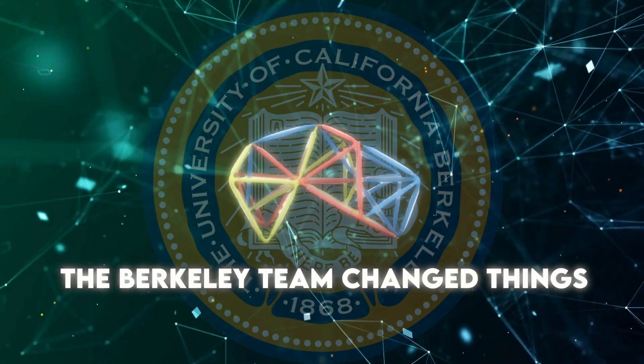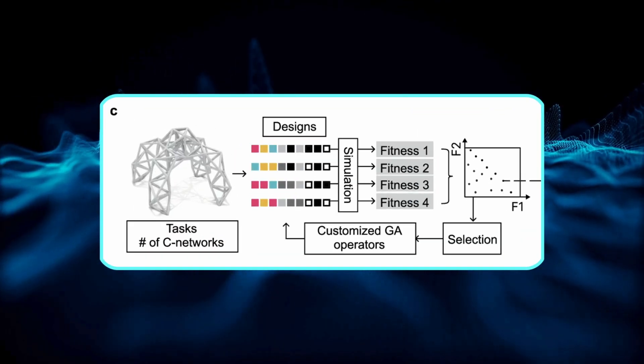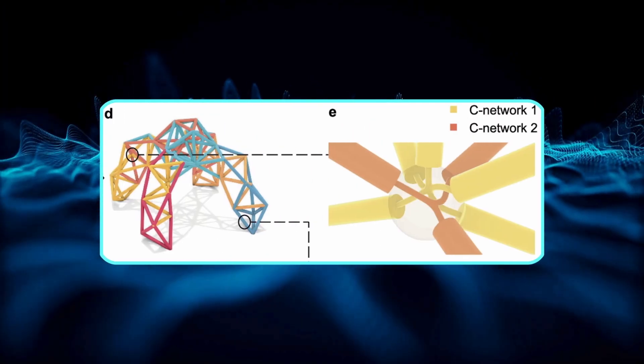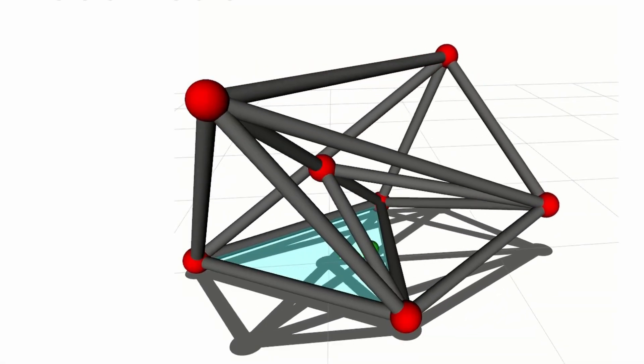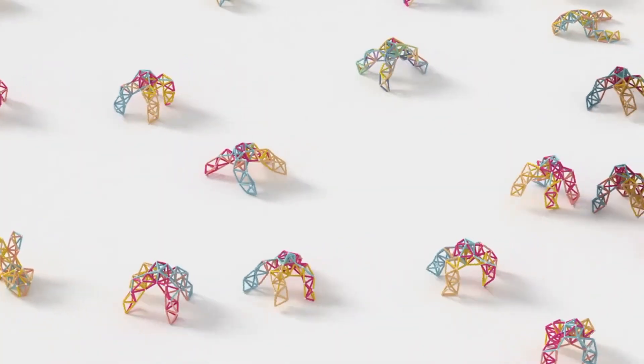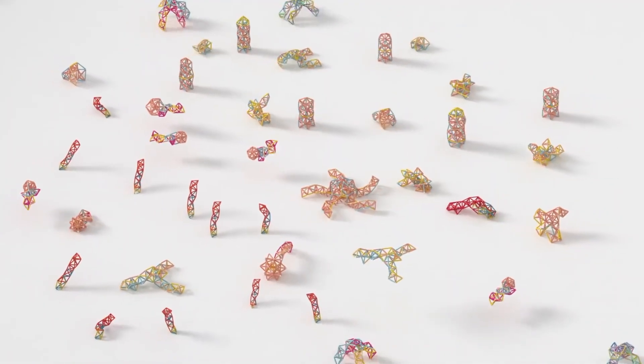That's where the Berkeley team changed things. They used a genetic algorithm — a system that tests different setups and evolves toward the best solution — to figure out the minimum number of control units you actually need. Instead of running hundreds of independent channels, the algorithm narrows it down to a balance point where the robot can still walk, reshape itself, or even handle objects, but without drowning in complexity.